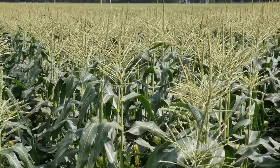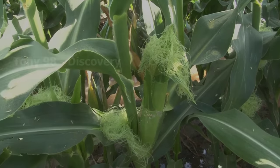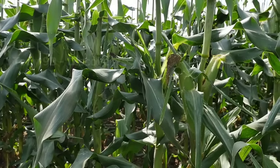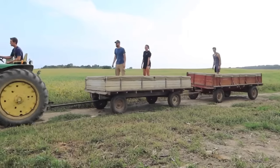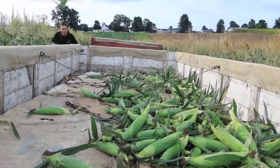Do you enjoy using sweet corn in your daily meals? After about three months, all the sweet corns here are ready for harvest. Millions of sweet corn will be picked and then sent to the factory for packaging.